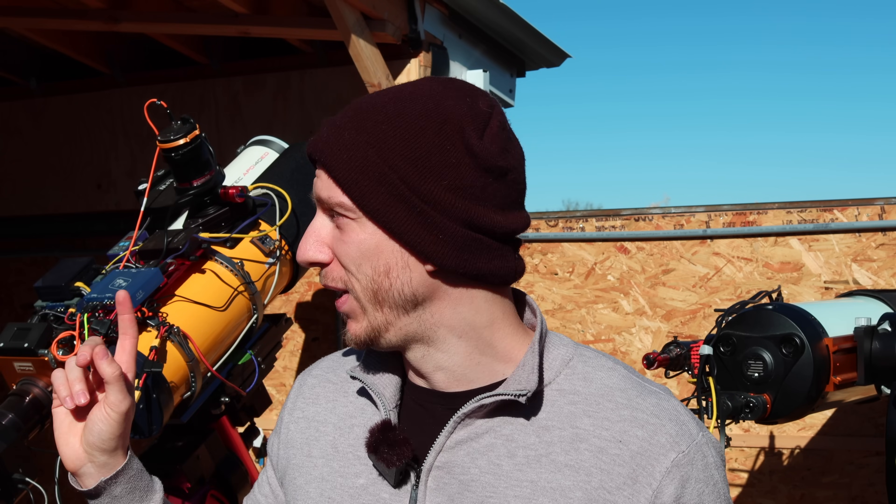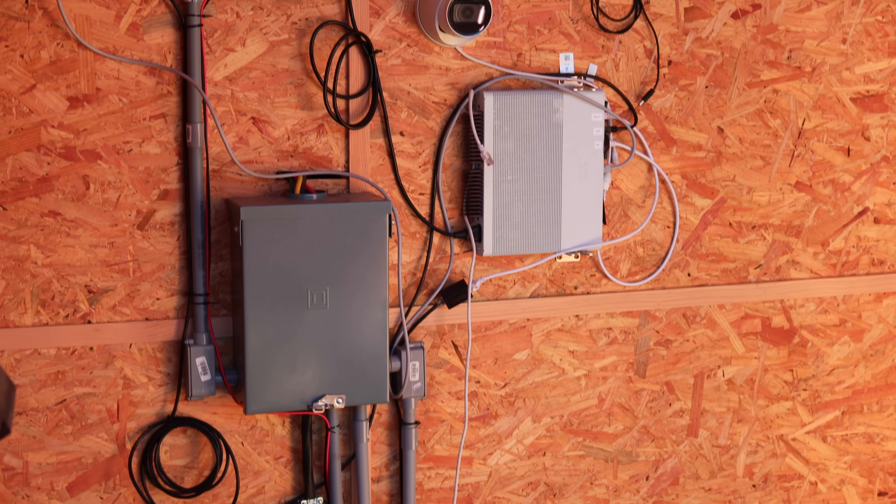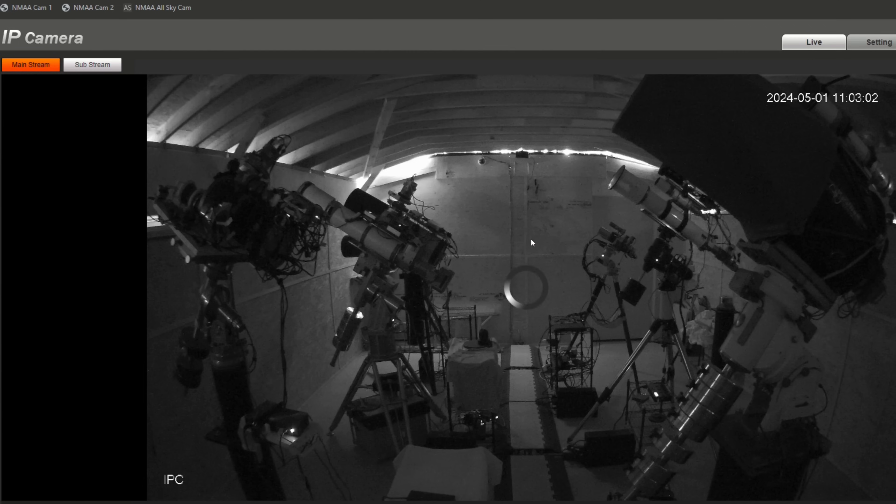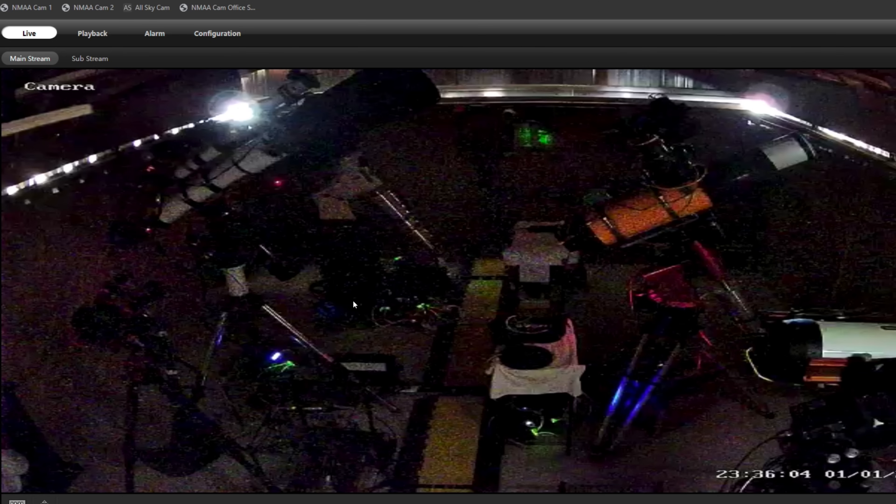Every member has access to camera feeds that are live videos. There are several cameras in here — one is over there, one is over here very close to my rig — so we'll also have access to those cameras and have a whole view of what's going on.